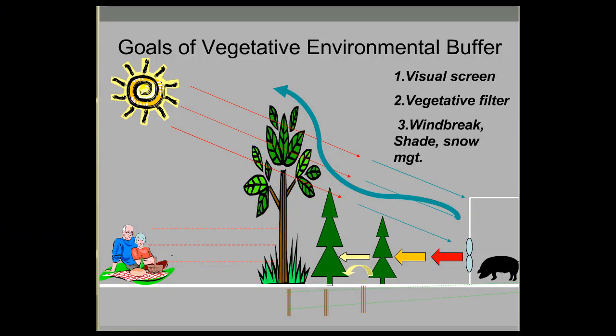The goals of vegetative environmental buffers are: one, visual screening; two, acting as a vegetative filter where trees actually disperse or filter odors out of airstreams. They also provide windbreak effects, shade benefit, and snow management — essentially serving as snow fencing.